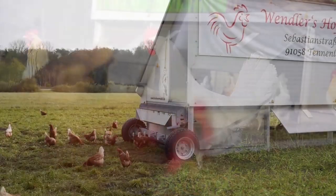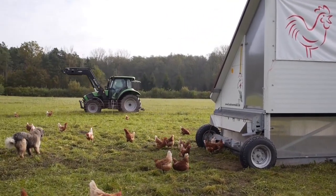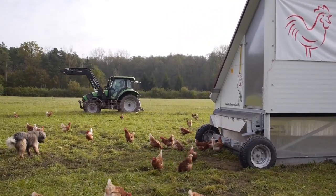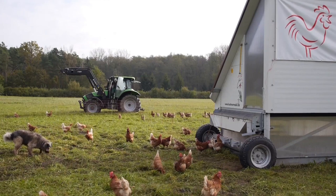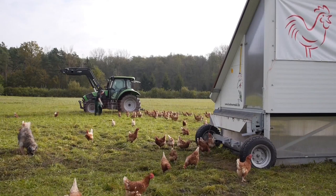A henhouse on wheels. Looking at this transportable chicken coop, nobody would expect that automation plays a key role in its daily operation. Florian Wendler is a farmer in Tenenlohe, on the outskirts of Nuremberg, Germany.